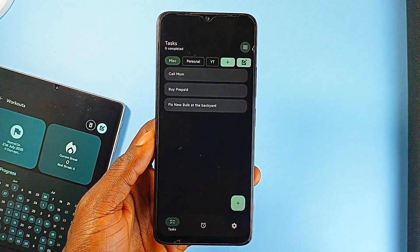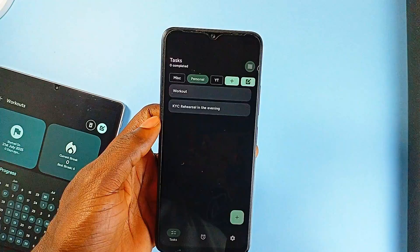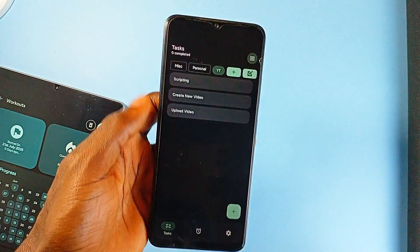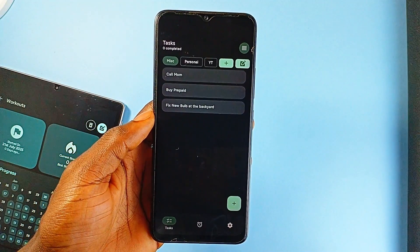On the task side, the app includes a to-do list system that supports category-based organization. This is useful if you like separating different areas of your life — say personal, work, and fitness goals — without needing multiple applications.